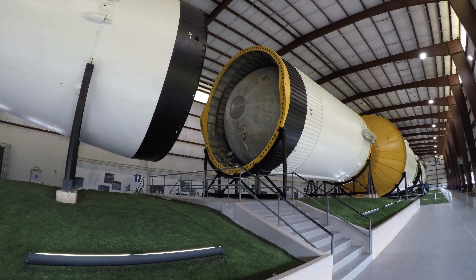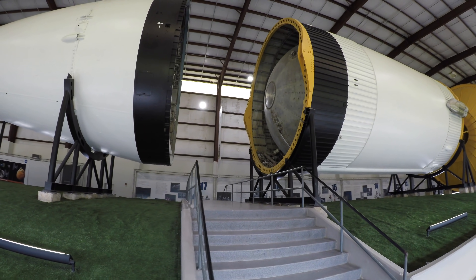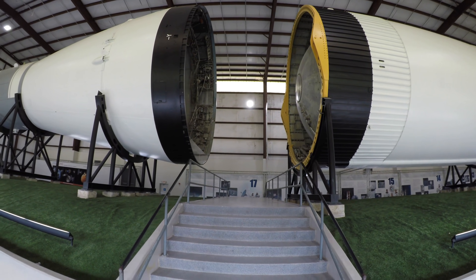Shutdown right on time. 101.4 by 103.6. Roger, shut down. We copy 101.4 by 103.6.